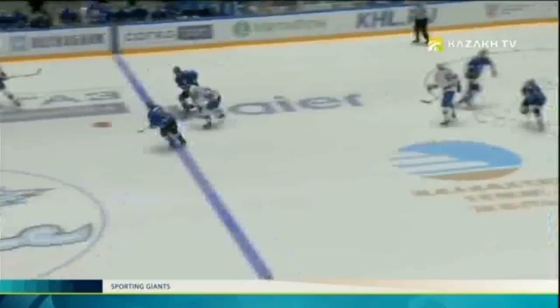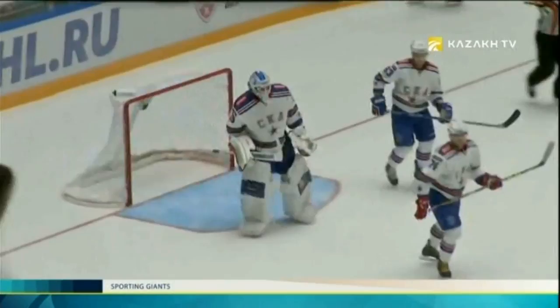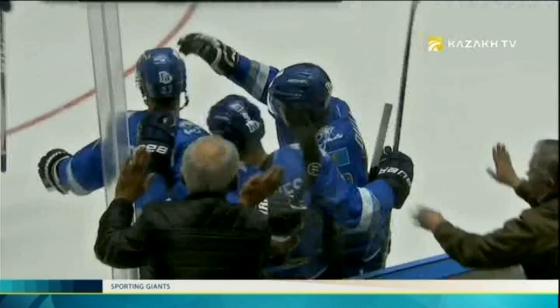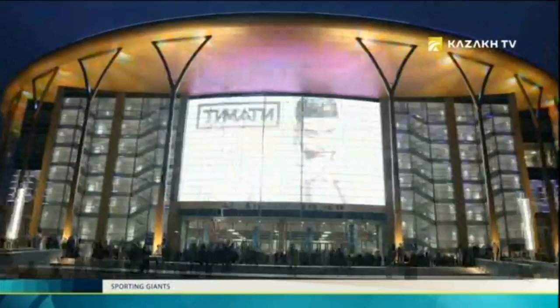11,000 fans explode roaring at the home hockey arena Barys. Another puck in the opponent's net. The history of a new ice hockey team at home in Astana begins with a victory. Our building at the moment is considered to be unique — it is recognized as the best in the league among all 29 teams participating in the Continental Hockey League Championship.